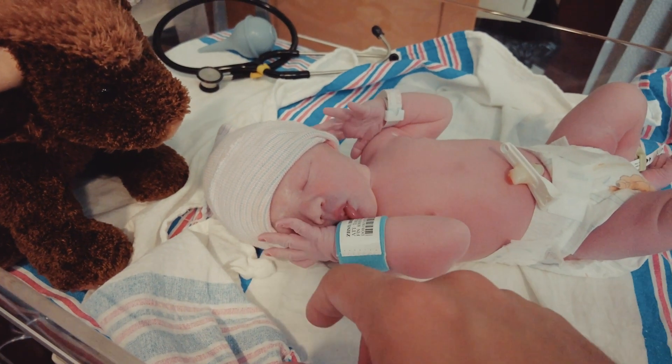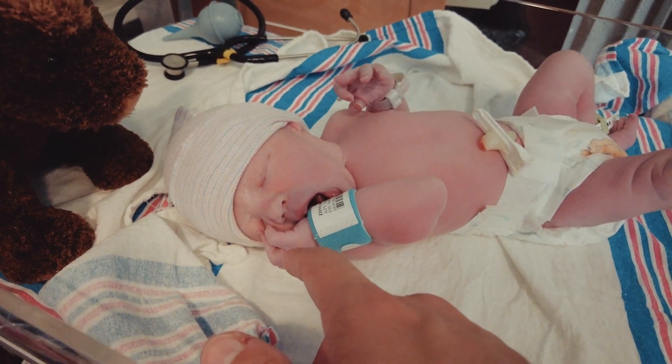Hey everyone, my name is Zach. I'm a videographer and pastor, but more importantly than that, I'm a husband and a father. About five weeks ago now, my wife and I welcomed our son Milo into the world. It was an amazing and a little bit of a stressful experience, like I'm sure all birth experiences are.